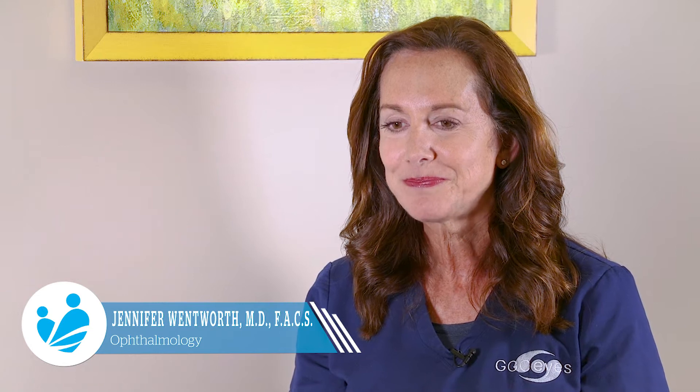My name is Jennifer Wentworth and I'm a senior surgeon here in the Department of Ophthalmology at Graves Gilbert. I joined the Graves Gilbert team in 1994.